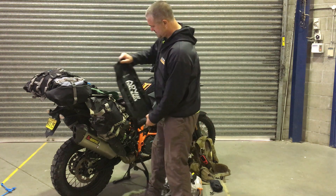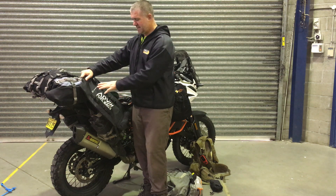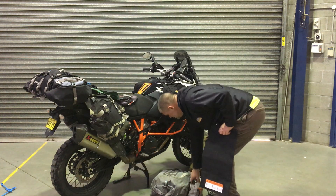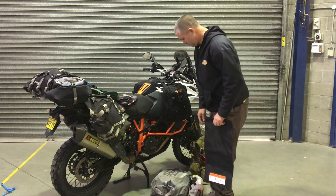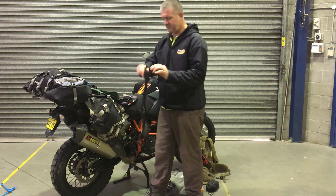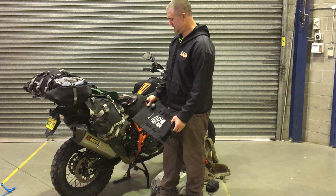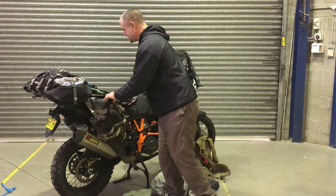That's going to be my fuel load — one Adventure Moto bag with eight litres of fuel, plus a water bladder with four litres of water, plus bits like the octane booster. So I'll have 12 litres in each leg of the Mosko Moto Reckless on the fuel side.